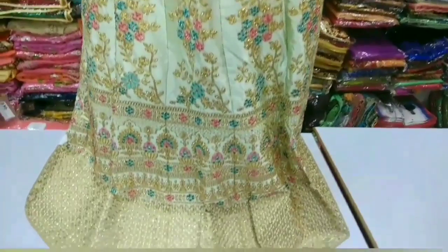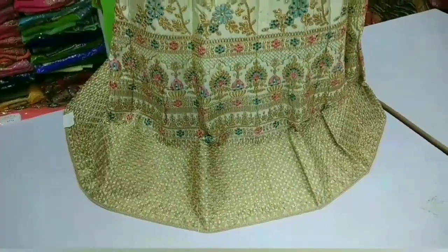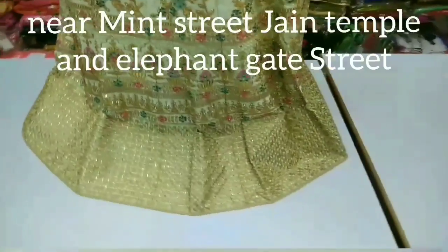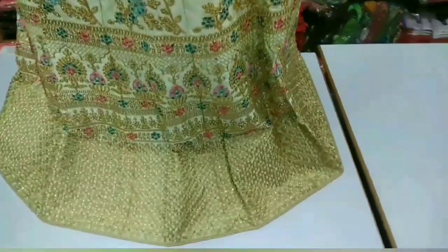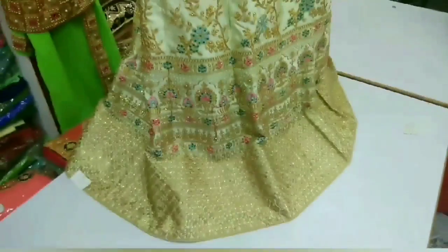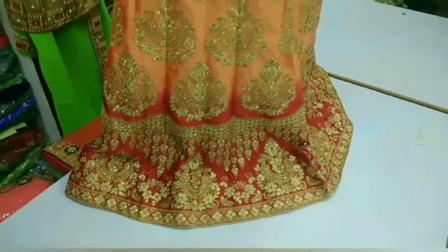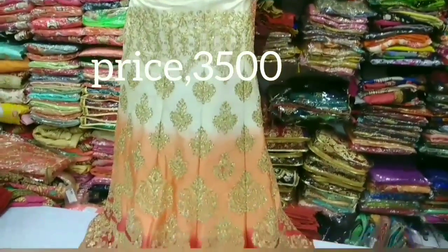Let's have a collection of different colors — you can also fill a dark color in this color; the color is different. Color combination blouse, grand heavy work, totally different collection.